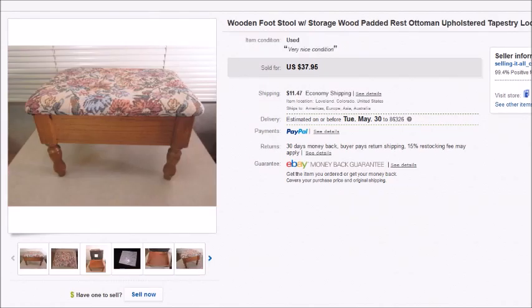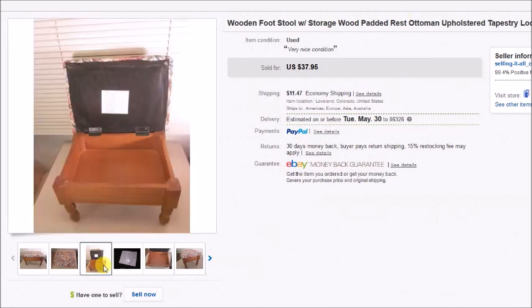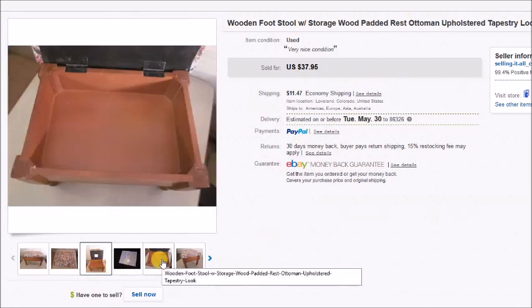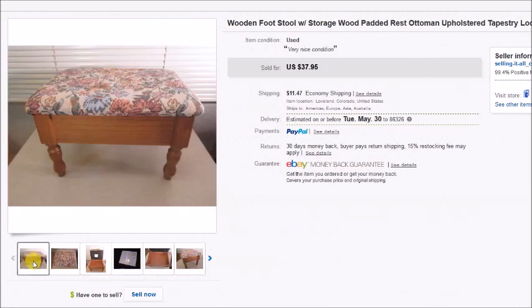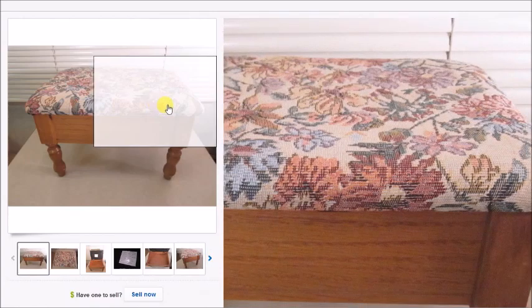This is a footstool with storage — the top opened up for storage underneath. I paid $6 for it at the thrift store and it sold for $38 plus shipping, so my profit was $25.20. It had kind of a tapestry top.